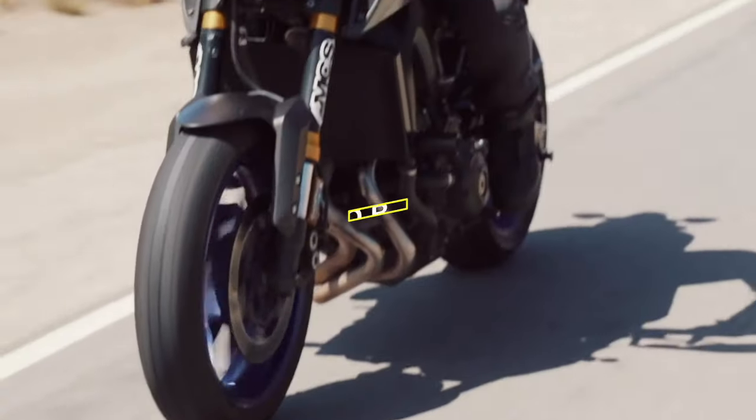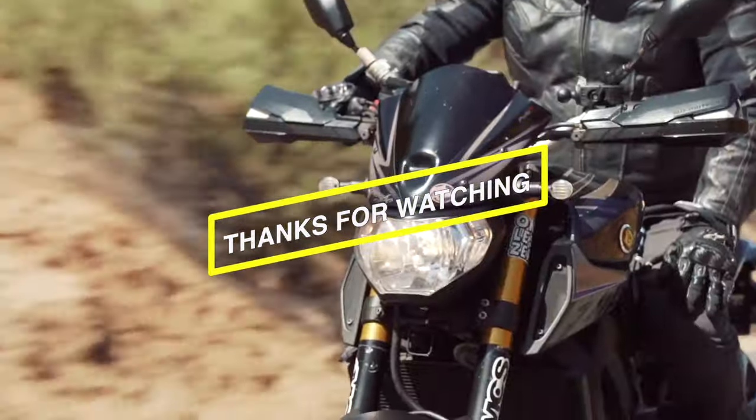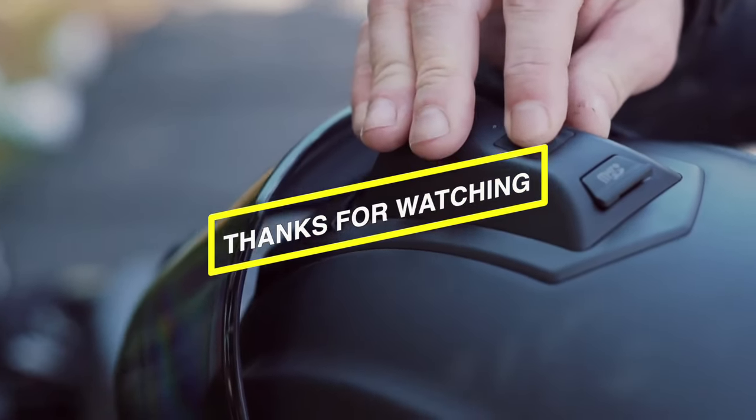Thanks for watching and I hope you all enjoyed. Don't forget to check the description down below to pick out the best smart helmets available in the market.